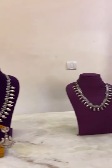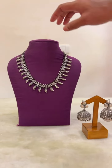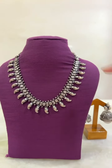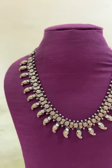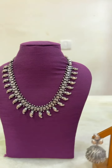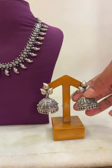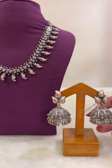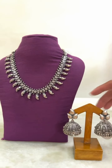The next one is a small necklace. This one is a matte finish necklace with the small mangoes design. The cost of this necklace is 8,000. While we have paired this up with this chumki, which is slightly heavier. The cost of this chumki is 6,500.